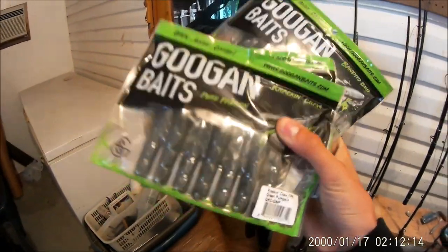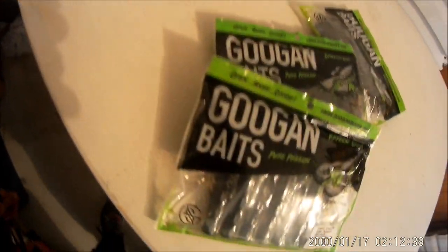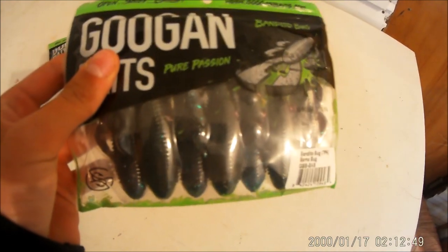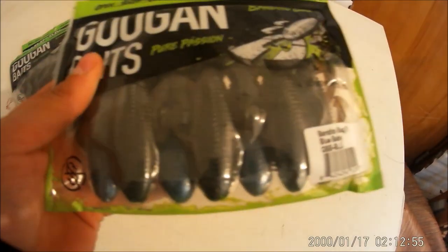And we are doing a challenge. In my hand I have a couple packages of Googan Bait — three to be exact. I'm going to set these right here and we'll open those in a second. We're going to find the hole I want to use for today. We have one package of a Green Pumpkin Crack and Craw, one package of a Bandito Bug in Bama Bug, and one package of a Bandito Bug in Baby Blue.